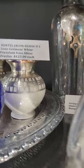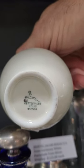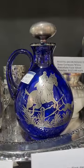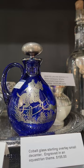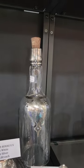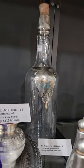They're $125 each. They have the hallmark on the bottom — made in Bavaria. And then here's a cute cobalt with sterling overlay and sterling stopper, a miniature decanter with an equestrian theme, only $155. Another whiskey bottle with a cork stopper and a simpler design, but the overlay is neat with a monogram, and it's $75.